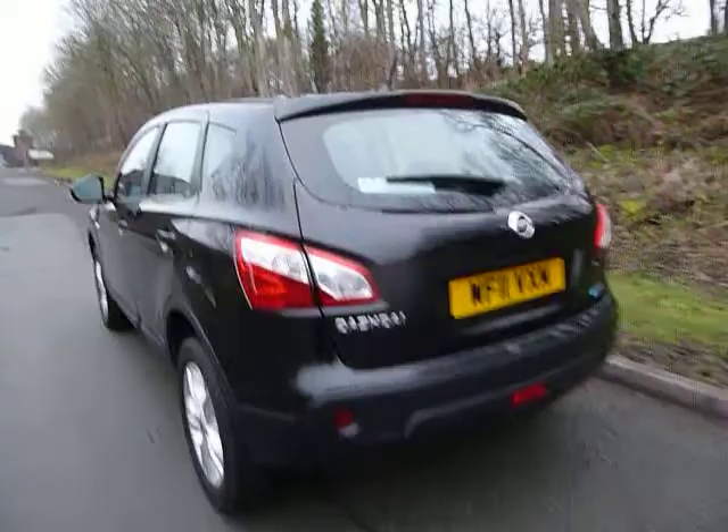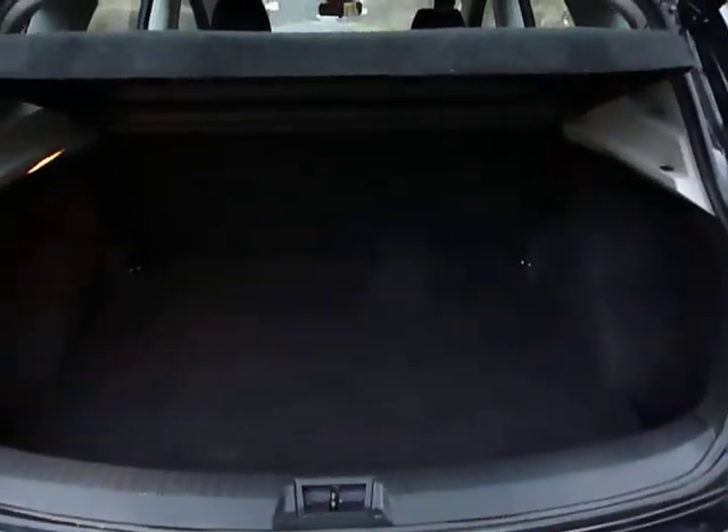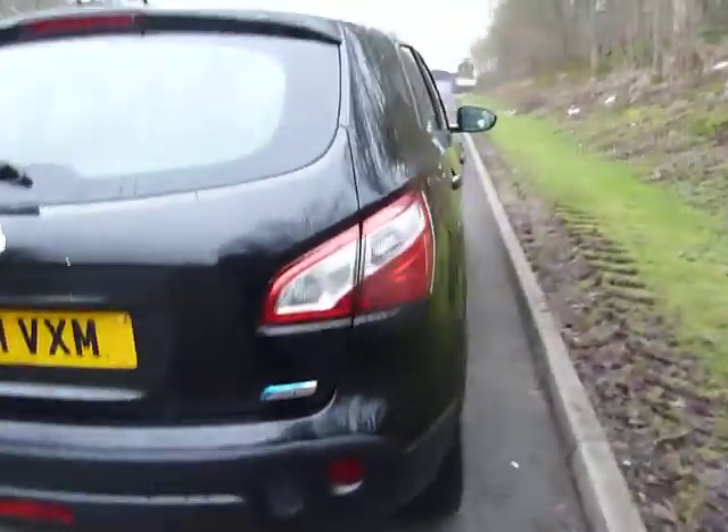Now one of the great things about the Qashqai is its fantastic boot space. As you can see, a massive amount of boot room there. This one also has the benefit of having reversing parking sensors, so it gives you an audible tone when reversing.